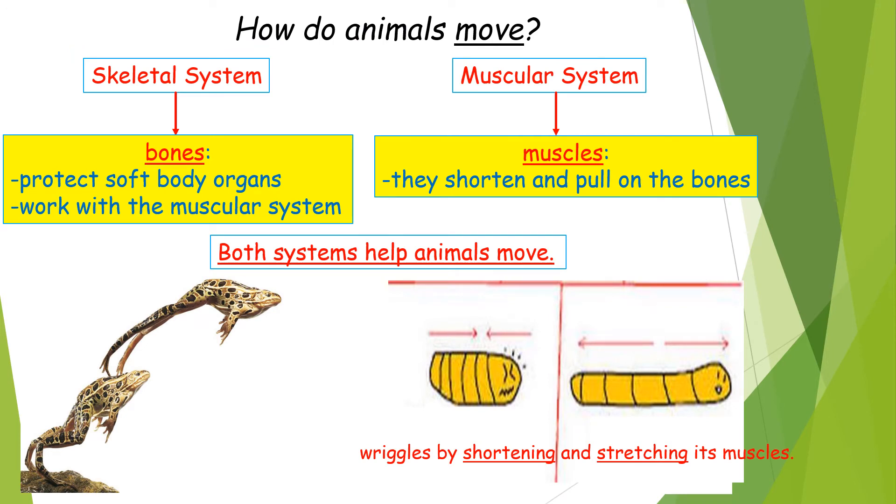Let's learn about two systems that work together to make animals move. First we have the skeletal system. The main organ of the skeletal system is made of bones. What do the bones do? They protect soft body organs, and they work with the muscular system.